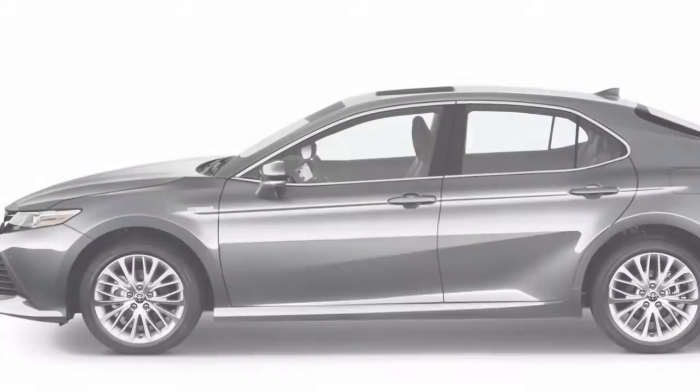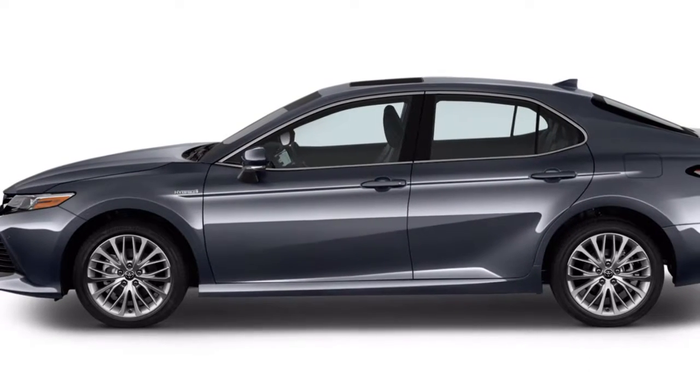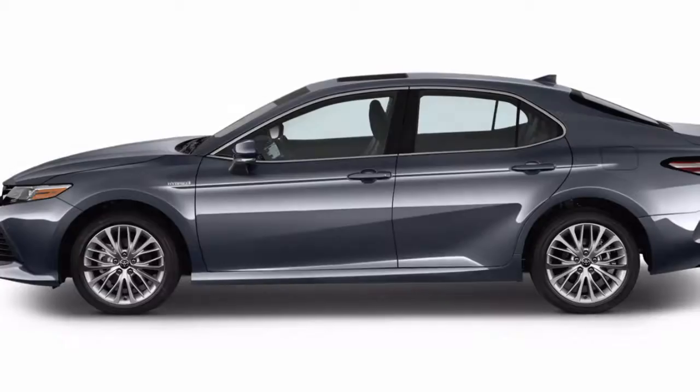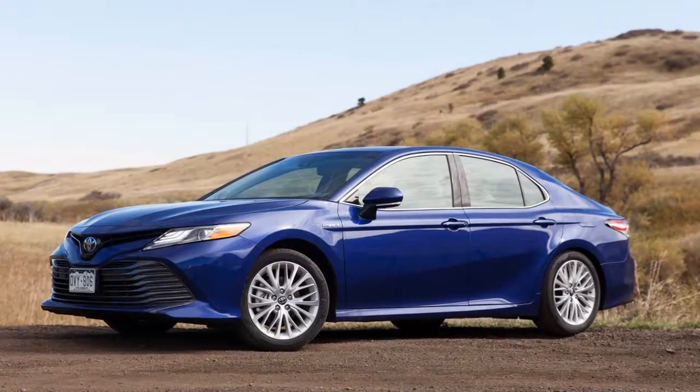The 2018 Toyota Camry remains among the most competitive midsize sedans, with a sleeker design, higher fuel economy, and carefully calibrated features and options for every buyer.